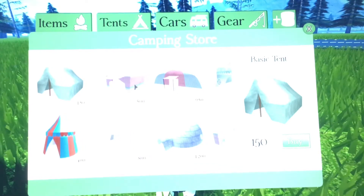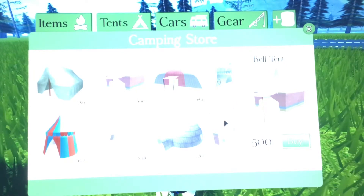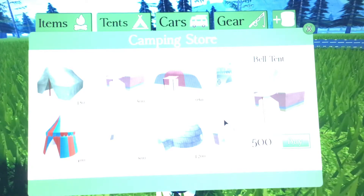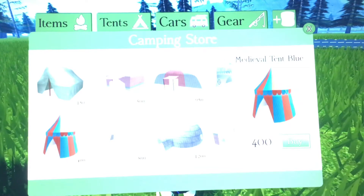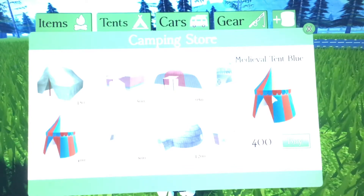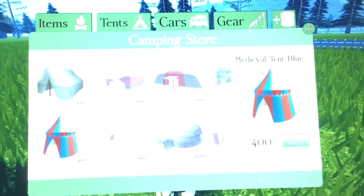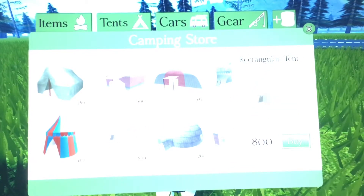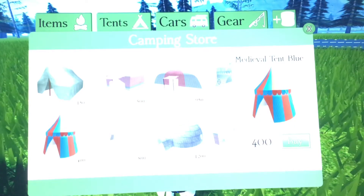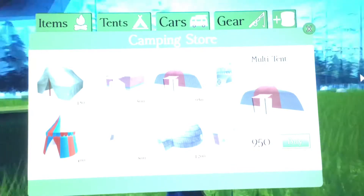My favorite one is the bell tent. The bell tent is the cutest — it is pink, yellow, and blue, colors for girls, boys, everyone really. Then we have the medieval tent — it's like a circus tent, kind of, but it's tiny. Then my second favorite, the regular tent, is 800 marshmallows, and the other one I can't pronounce is 400.